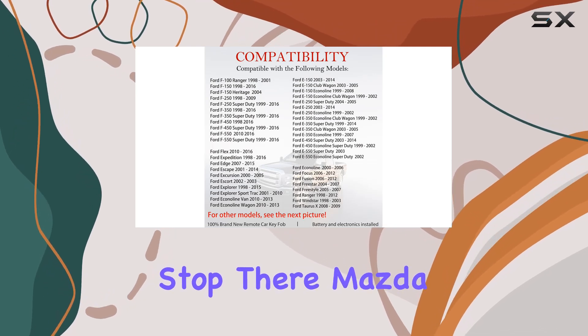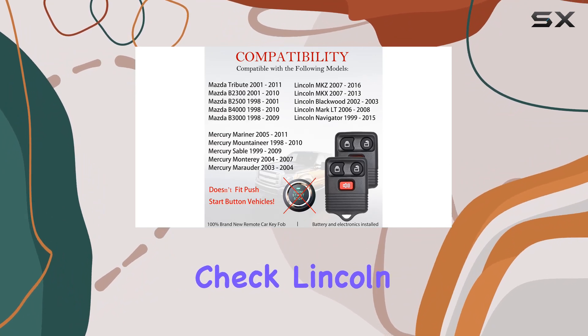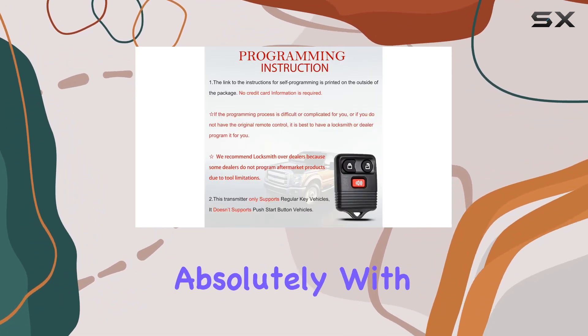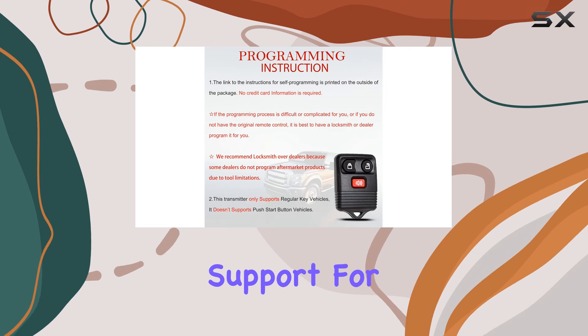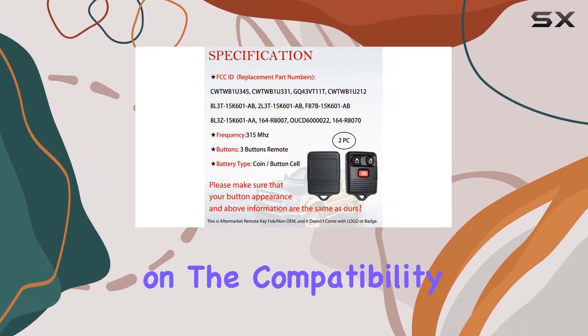But it doesn't stop there. Mazda Tribute? Check. Mercury Vehicles? Check. Lincoln? Absolutely. With support for various models under these brands, you're likely to find your vehicle on the compatibility list.